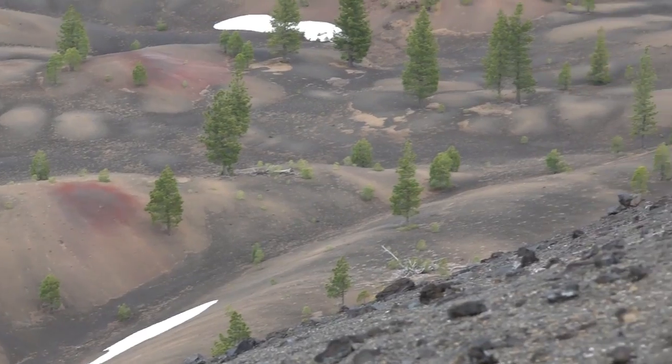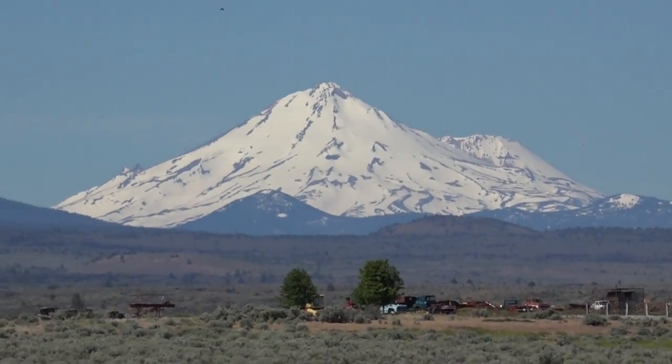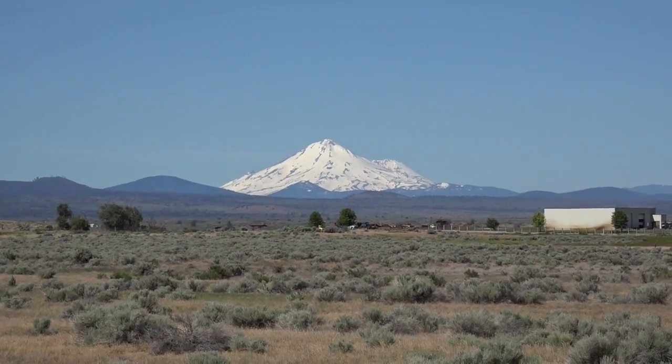After Lassen Volcanic National Park we headed north. The scenic byway goes by a whole bunch of other volcanic features like Burney Falls, Deer Mountain, Whaleback Mountain, and the famous Mount Shasta, which you could practically see from anywhere in Northern California — pretty much the whole drive. It was absolutely stunning, and we made our way up to Lava Beds National Monument.